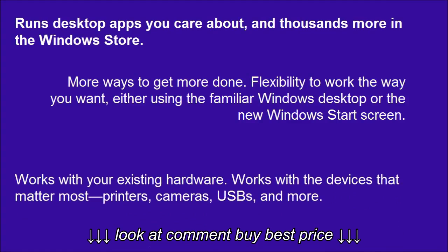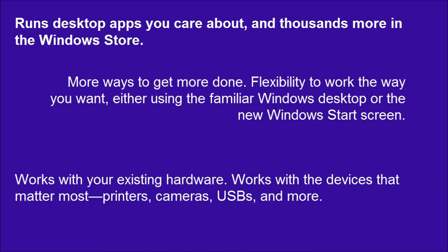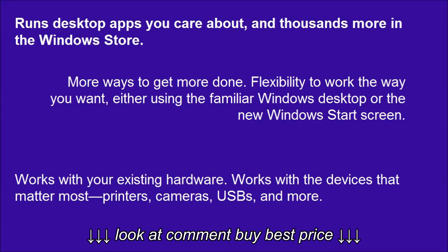Works with your existing hardware — works with the devices that matter: most printers, cameras, USBs, and more.